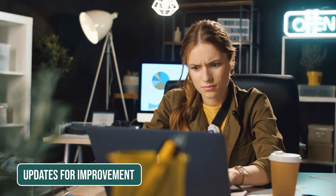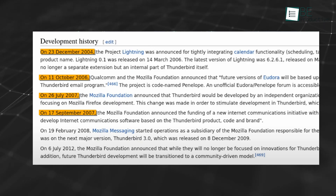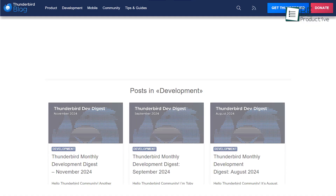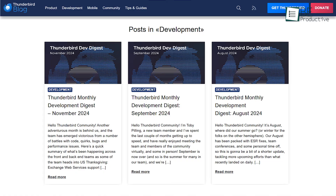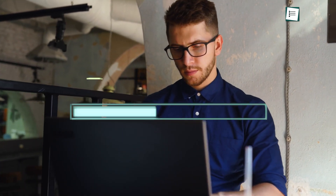A long-standing criticism of Thunderbird was its slow development cycle. Updates were infrequent, and new features often took years to arrive. The shift to a monthly release schedule has changed this narrative entirely. With more frequent updates, Thunderbird can now respond to user feedback more effectively.